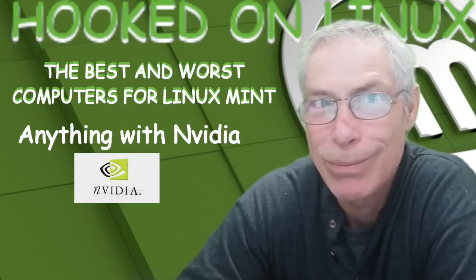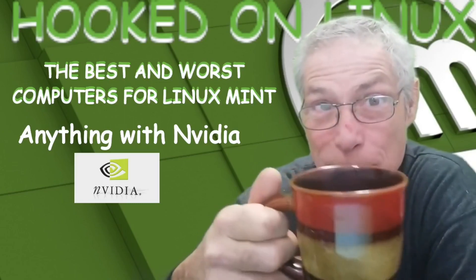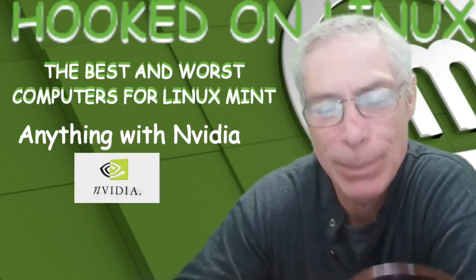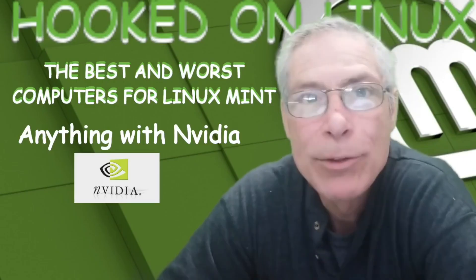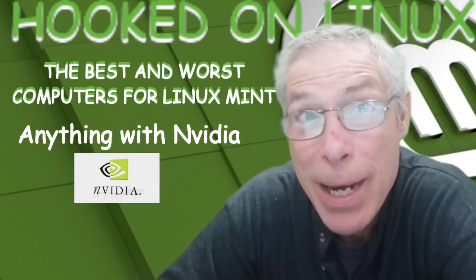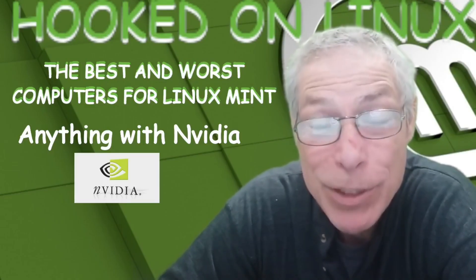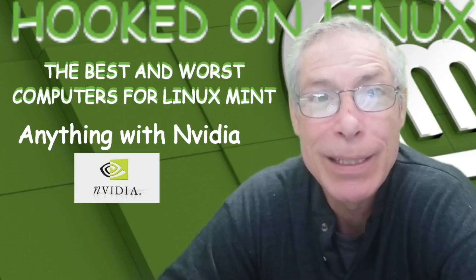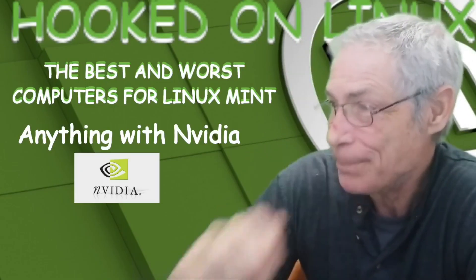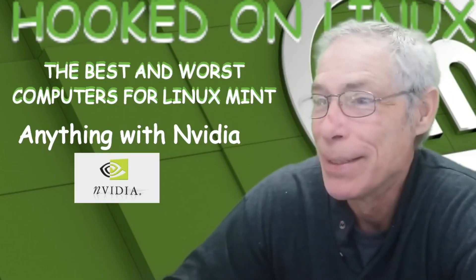Stay away from NVIDIA because it's nothing but proprietary drivers and kernels and complicated stuff. Just stay away from it. That's my first note of advice. I'm going to put this out there right now: this is purely an opinion piece, purely my opinion based on my experience and my conversations with other people that have similar interests. So with that in mind, let's keep going. Avoid NVIDIA — that was one.